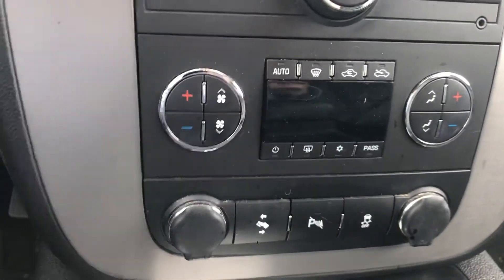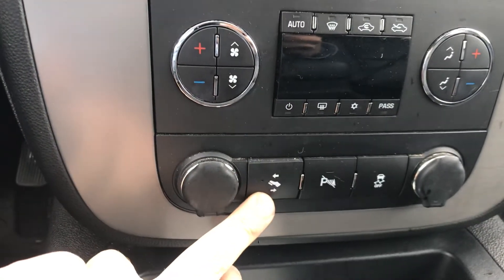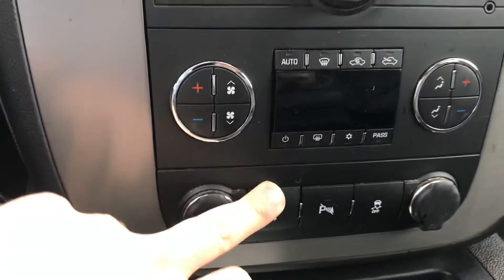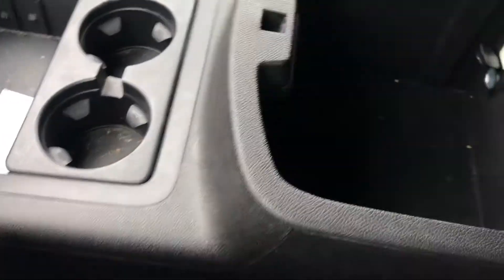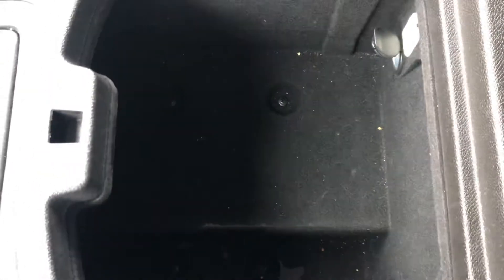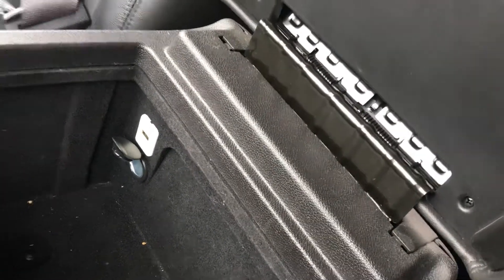You got your dual AC controls, rear parking sensors, and you also got the electronic pedal movement there. Now this one does have one of my favorite features of all time — that's the full floor console. There's enough room in there to do any kind of activities you wanted to do. You got your USB and 12 volt as well.